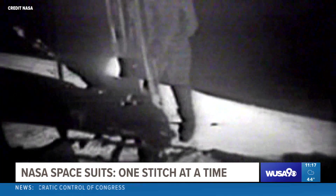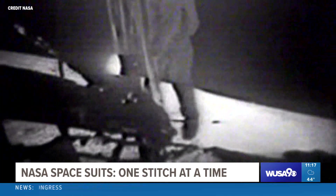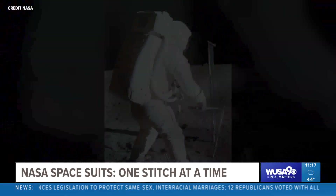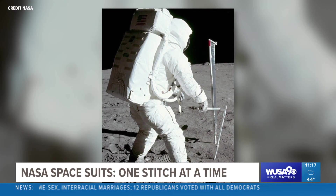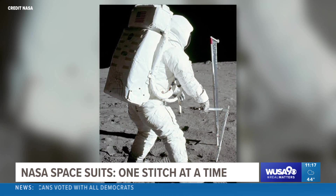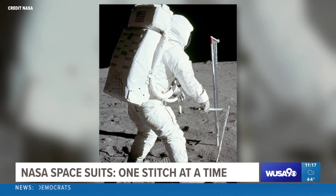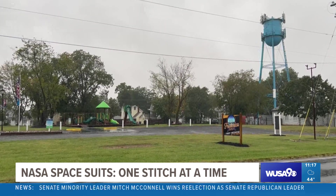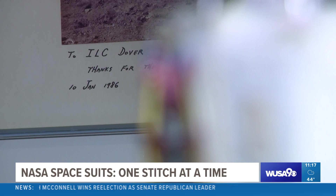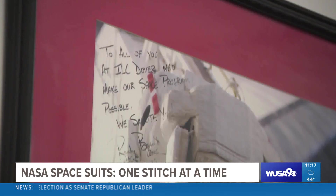"That's one small step for man, one giant leap for mankind." If you think about it, there's that famous picture of Buzz Aldrin on the moon — that outer layer that you see, that whole part of that suit was built right here in Frederica, Delaware. A small town company with an extraterrestrial reach, with their walls now filled with letters from thankful astronauts.